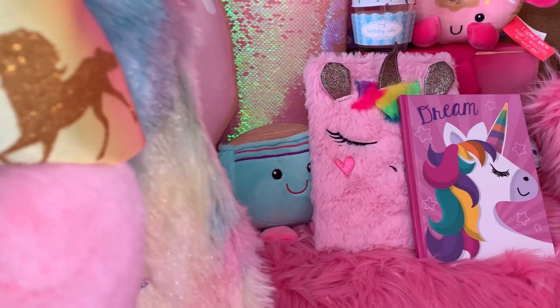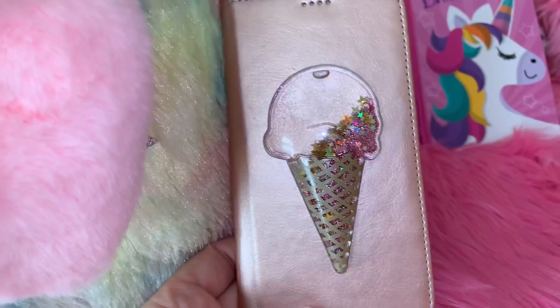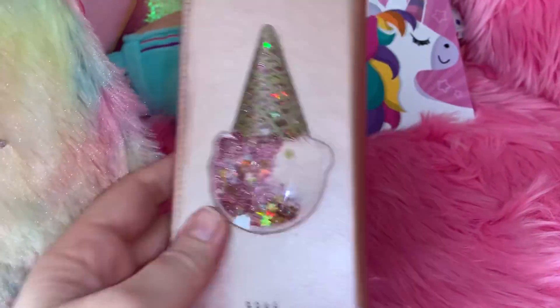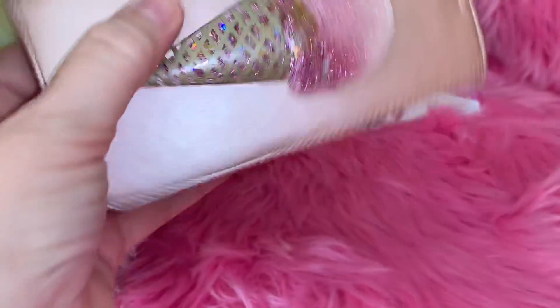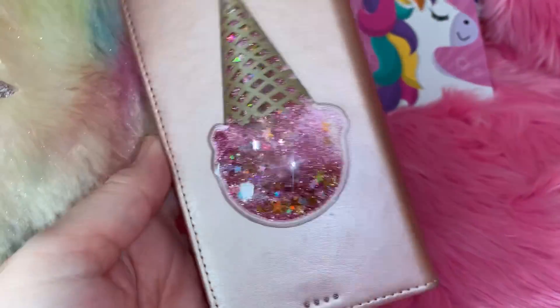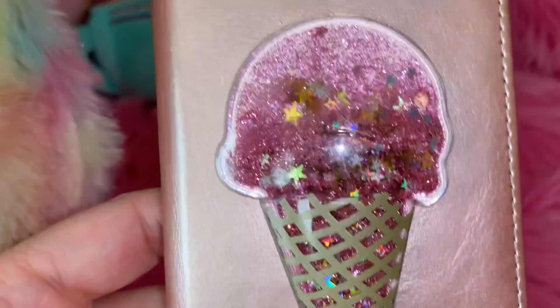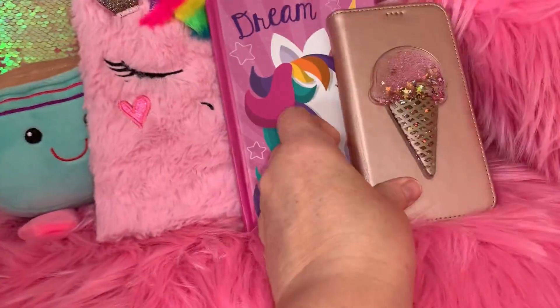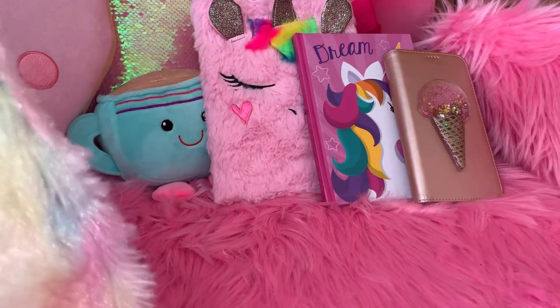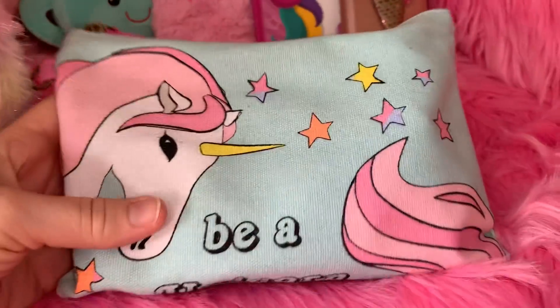Next I have my phone case — it's a light pink, kind of rose gold, with a little ice cream cone on the outside made to stick on your cell phone. I got it at Family Dollar. You can see all the little stars and pink glitter in it — I play with it all day long, it's just kind of mesmerizing.